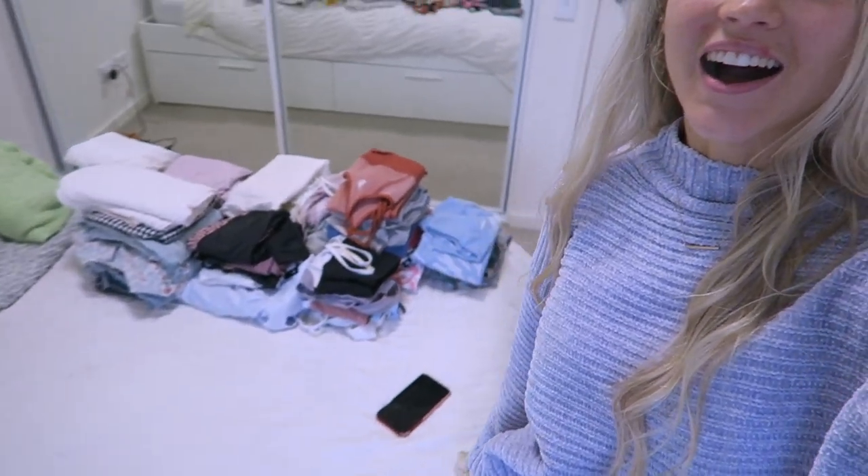I hope you guys enjoyed seeing me declutter my entire wardrobe. I hope you guys also enjoyed the little skincare routine. If you wanted to check out any of the products, I'll have them all linked below and I'll see if I can find a discount code too. Please give me a thumbs up down below, subscribe, and hit the bell. My name is Jess, I make new videos every three days, so I'll see you in three days.